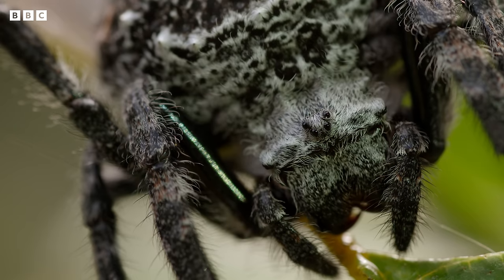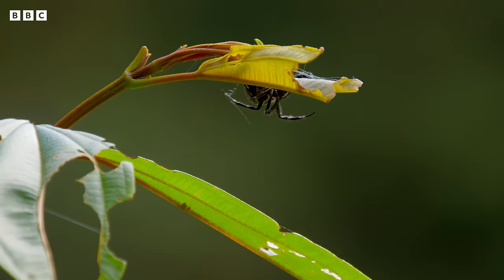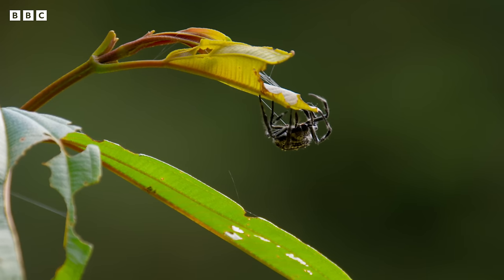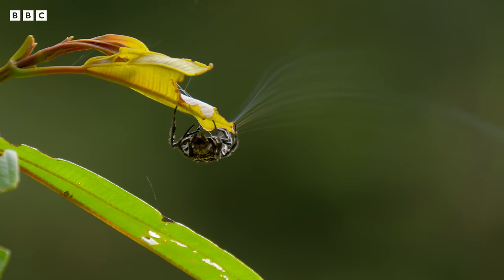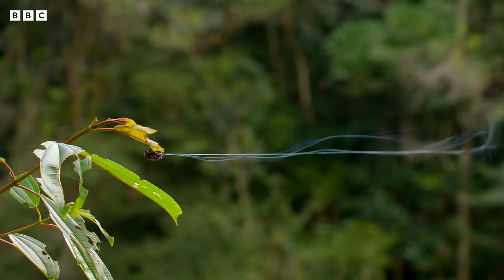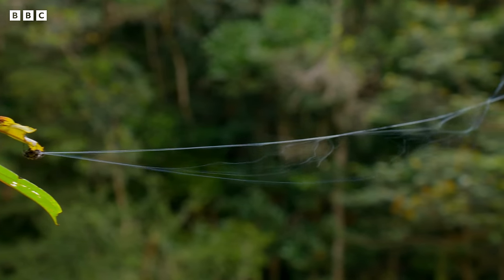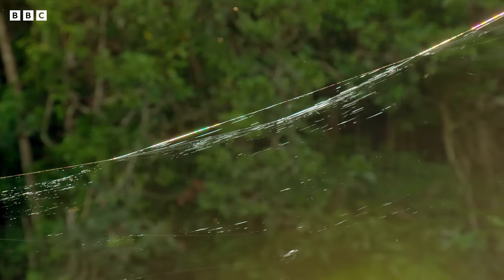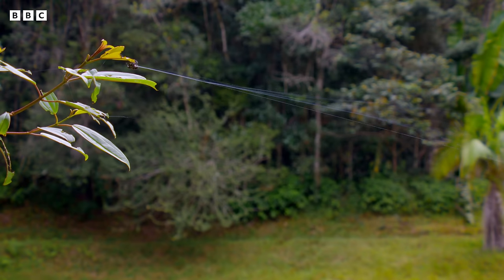It's called Darwin's bark spider, and the female has a remarkable strategy. Like a real-life spider woman, she sprays strands of silk in one long, continuous flow. The threads fan out like a sail and drift on air currents blowing across the water. Every few seconds, she crimps the strands together to stop them spreading too widely.